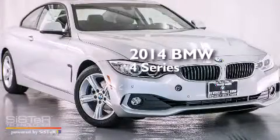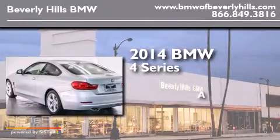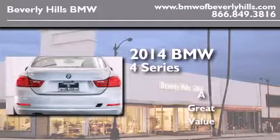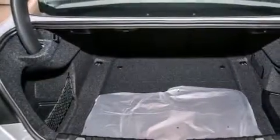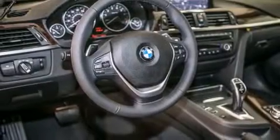This is a brand new 2014 BMW 4 Series. Features include the driver assistance package, a navigation system, a rear view camera, and a smartphone adapter.